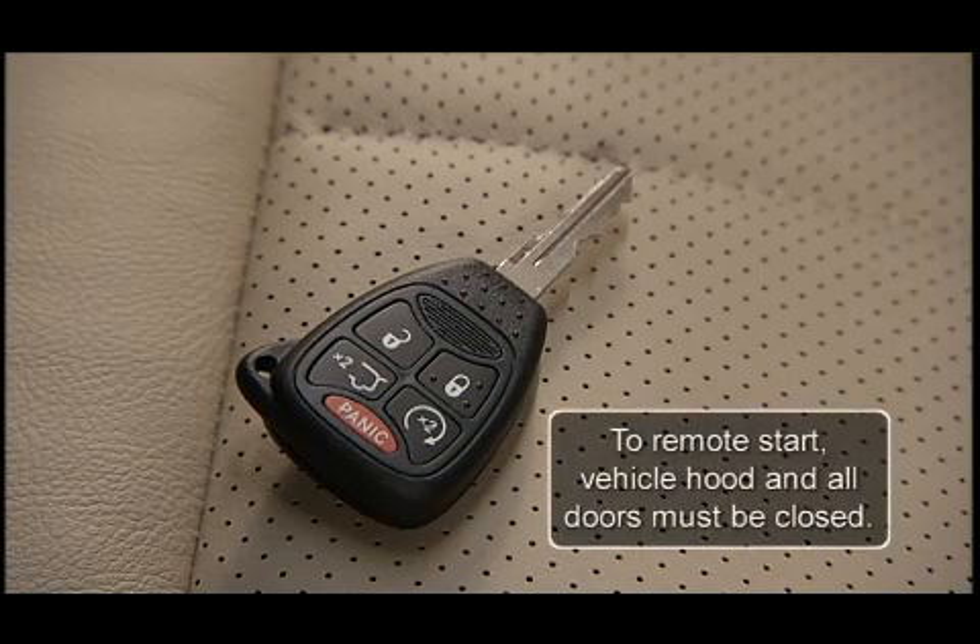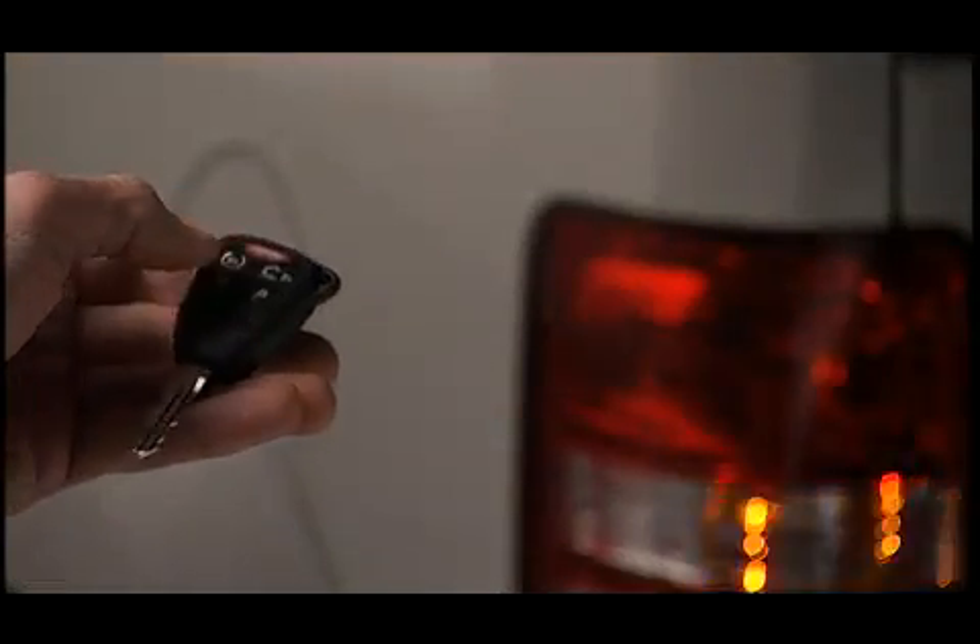In order to remote start your vehicle, the hood and all the doors must be closed. To remote start your vehicle, press the remote start button on the transmitter twice within 5 seconds.